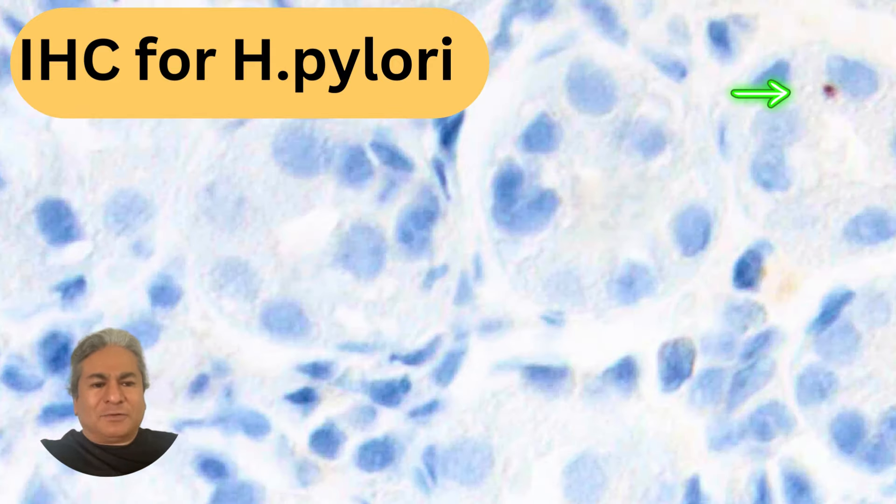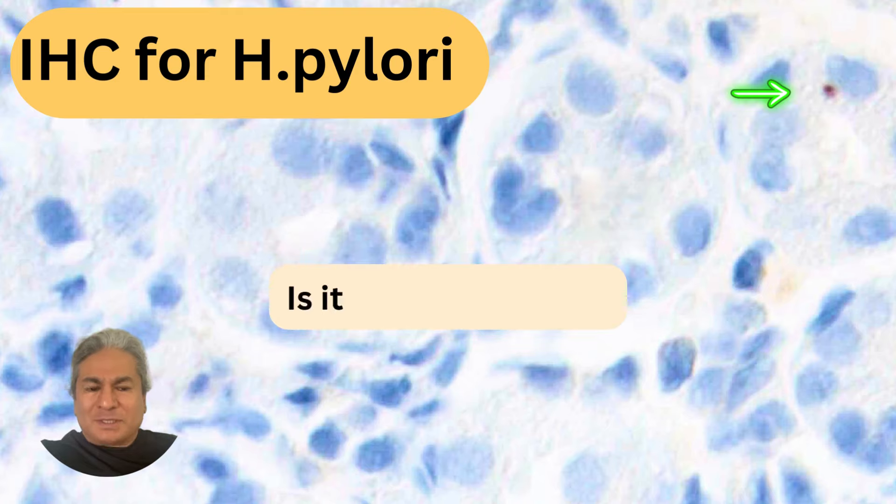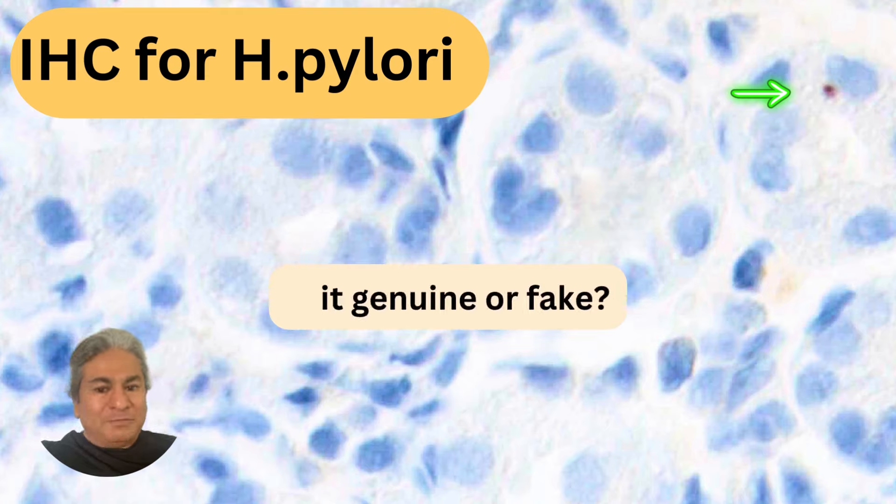Here's that other form — this is visible as a dot; it's an intracellular-appearing coccoid form and not a bacillary form. So the question I have for you is: is this real staining? Would you call this immunohistochemical stain for Helicobacter pylori positive, or do you think this is an artifact?